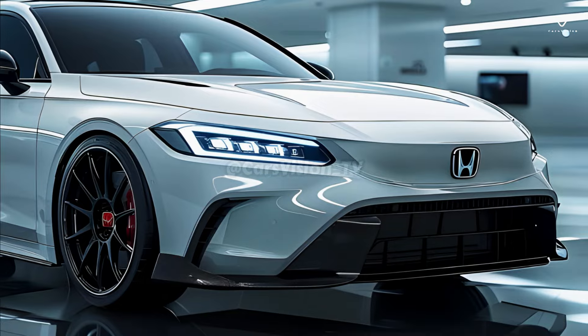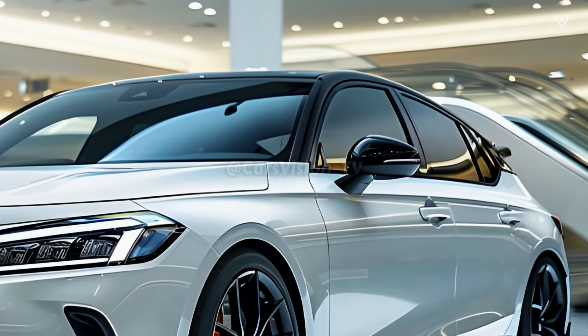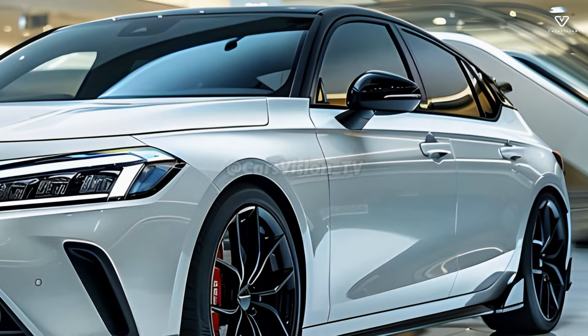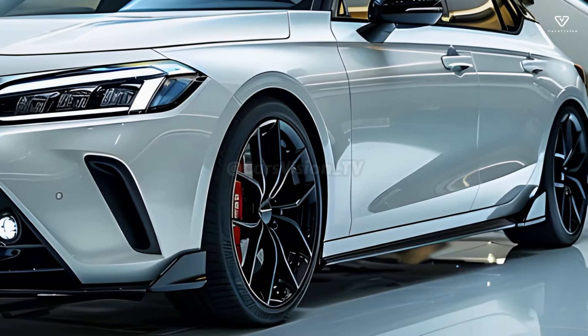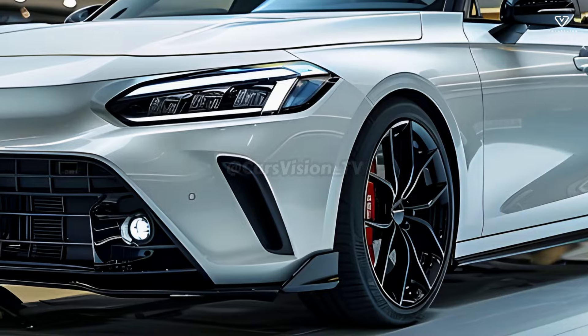When designing the Civic PHEV, engineers prioritized a seamless integration of the powertrain. The plug-in hybrid technology combines electric and gasoline power and ought to be simple to execute. When deciding where to put the electric motor and battery, the priority is to maintain cabin and luggage capacity without sacrificing performance.